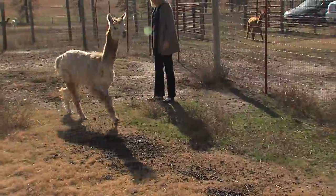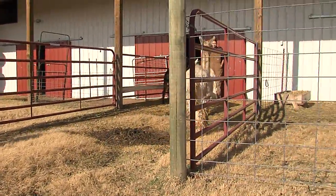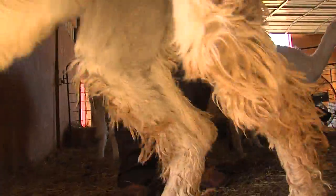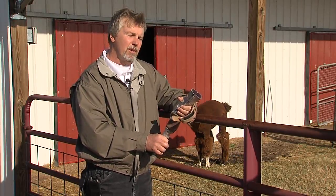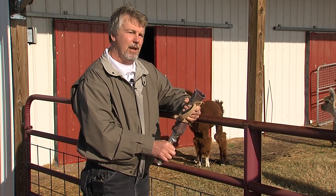Come on, girls! This alpaca's name is Cornucopia. It's my understanding that she had stepped in a hole and ended up breaking her foot. She was not walking on it, so they discovered that she had a bad foot, and the veterinarian ended up doing an amputation.